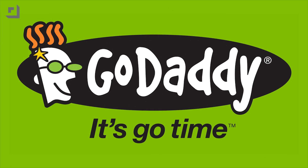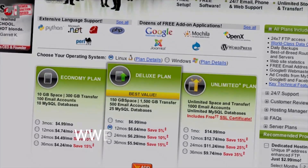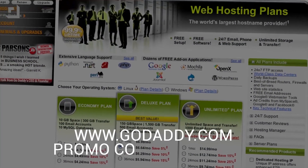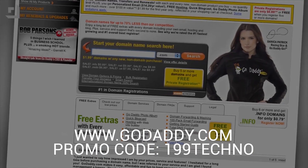Let's take a quick break and thank our friends over at GoDaddy. It's go time and GoDaddy's here to help you kick butt online. Start your website today with just $1.99 — visit GoDaddy.com and enter the promo code 199Techno to get your .com for just $1.99. Some limitations apply; see website for details.